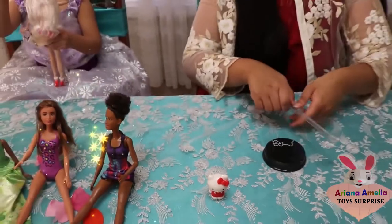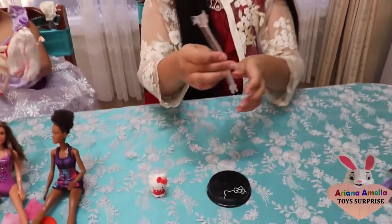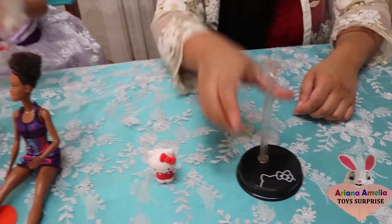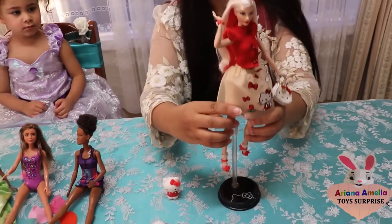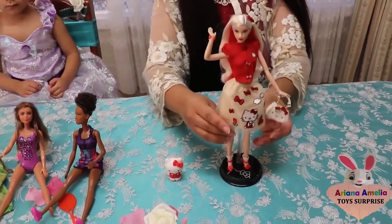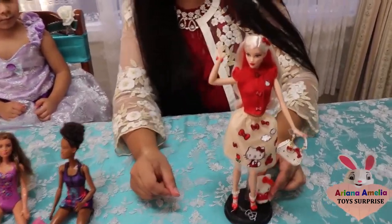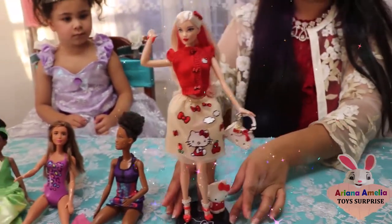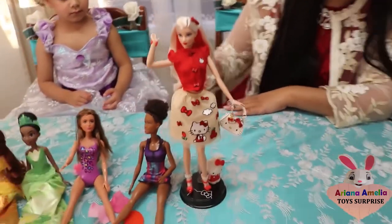Also that came in it, we have a stand. We've got this one and the little stand, and then you pop it into the hole here. We can pop the doll on here - there we go! And we have the little cat. Place the little cat next to the Barbie doll and she's ready. She's so beautiful!